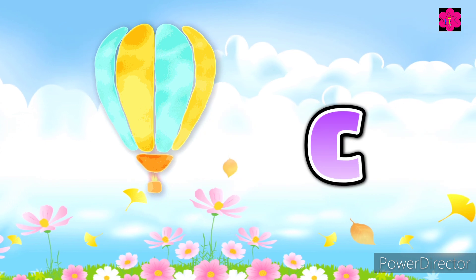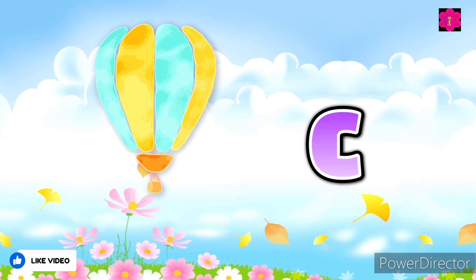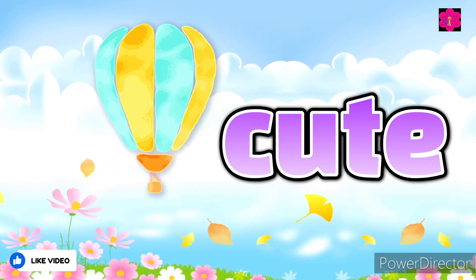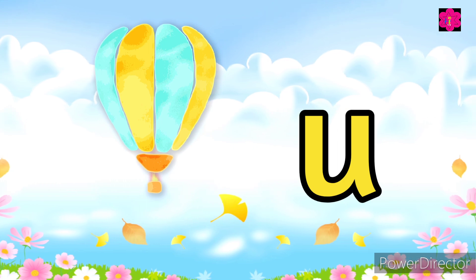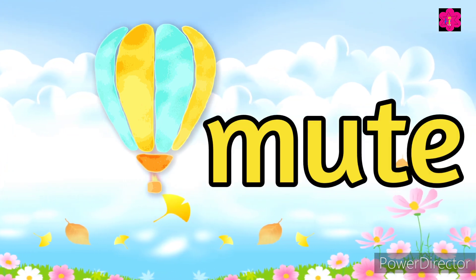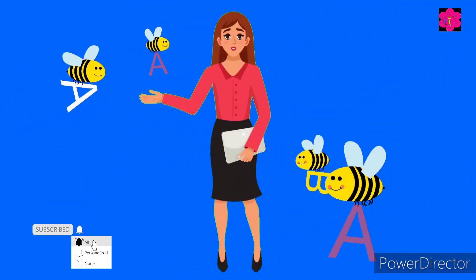The next word is 'cute' — cute, cute. Moving on, the next word is 'mute' — mute, mute. So these are the 'you' sound words, and we will continue with the 'use' sound words in the next video. Now it's your testing time.